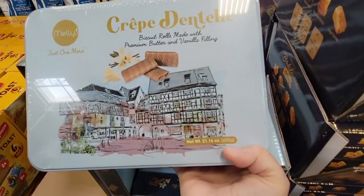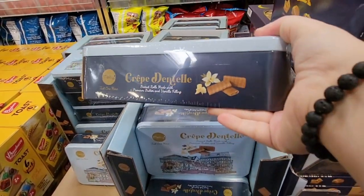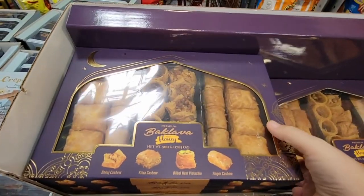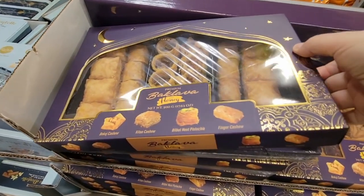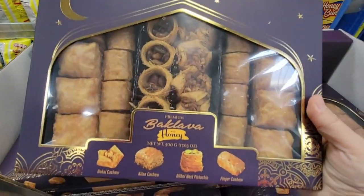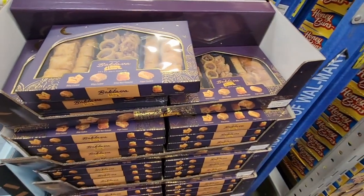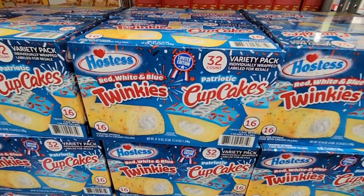These little biscuit rolls are so good. This particular pack is vanilla — I thought it was peanut butter. I've had a lot of the chocolate ones. It comes in a 10-pack for $8.98. And over here, baklava! I haven't had this brand before but with the honey and pistachios it's such a great treat. The box is sealed inside and it's only $8.48 — a good price, and it's a limited time item.